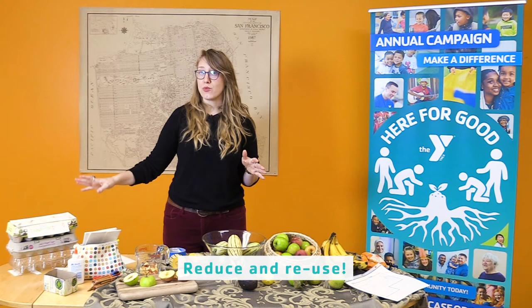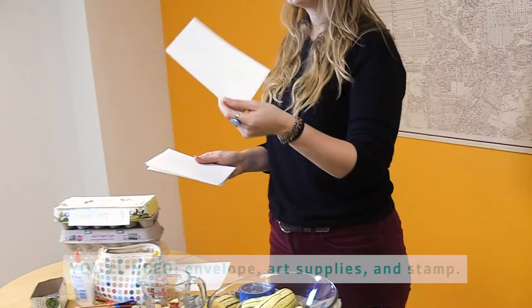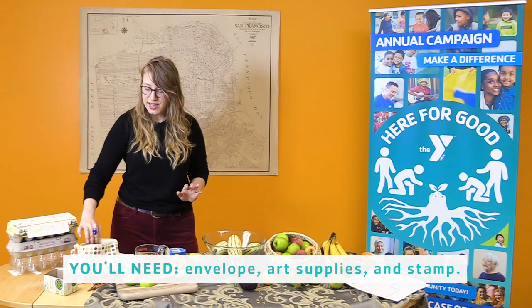We've talked about how we can reduce our waste at home by reusing an egg carton and making it into a gratitude box. Next, we're going to talk about sending a thank you card to somebody that doesn't live with us. For this, what you'll need is an envelope — or you can make your own out of some recycled paper — along with some art supplies and some stamps.